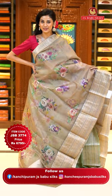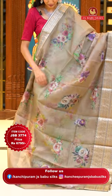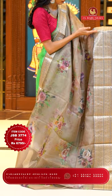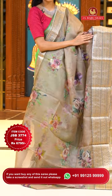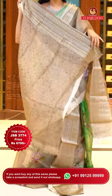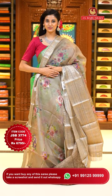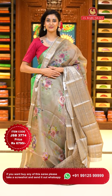This one is a beautiful beige colour Kota saree. On the body we have beautiful floral buttas that have been printed digitally, but they look like a very pretty hand painted watercolour design. The border has zigzag lines with zari strips and lines, small polkas, small florals with diamonds in gold and silver zari combination. The pallu has gold zari lines all over it with a lovely self blouse. Item code JSB 3774, Weaver's price is 6795 only. Send the screenshot to WhatsApp number 99125 999.